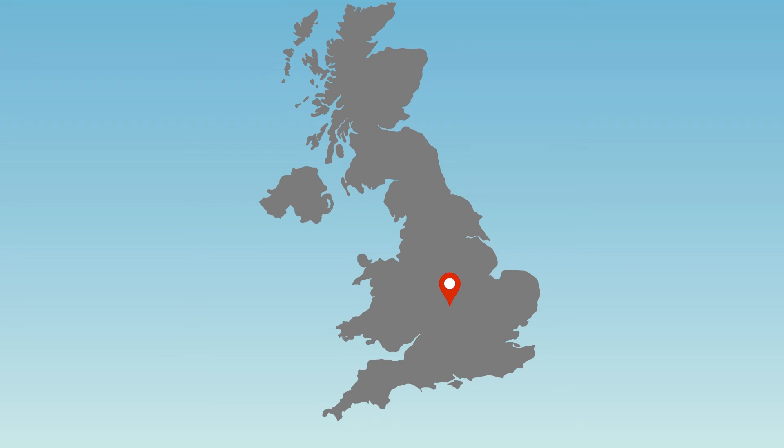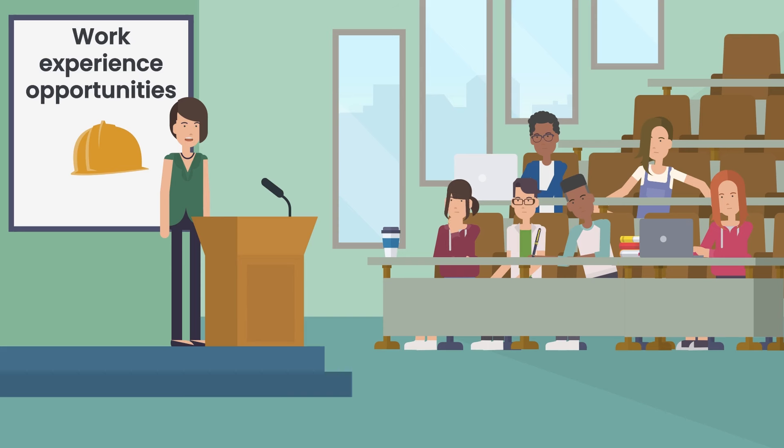For larger projects, it could mean hiring local people or offering work experience and mentoring through local colleges and universities.